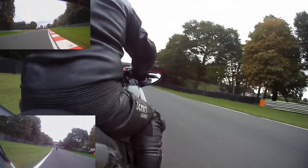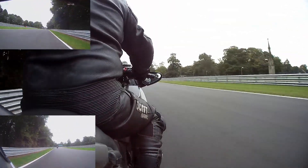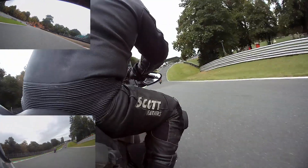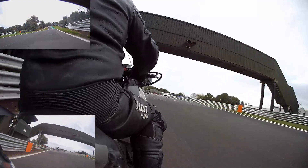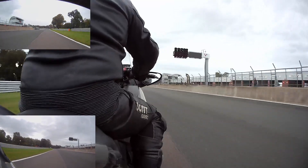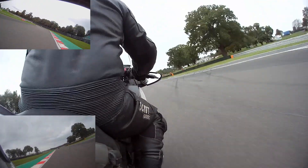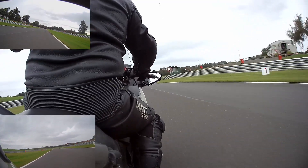You can see some skid marks and grass where people have been off before, so you think — right, don't make that mistake. Some marshal posts have these big green LED lights on them, others are on flags — you've got to keep them in your peripheral vision as you go round. Back to the start and finish line. Keep an eye out for where the pits are, because you're going to need to pull in there. Always raise an arm or stick a leg out if you're pulling into the pits to let people know what you're doing — even on the last lap. Still on sighting laps, so there's no overtaking.